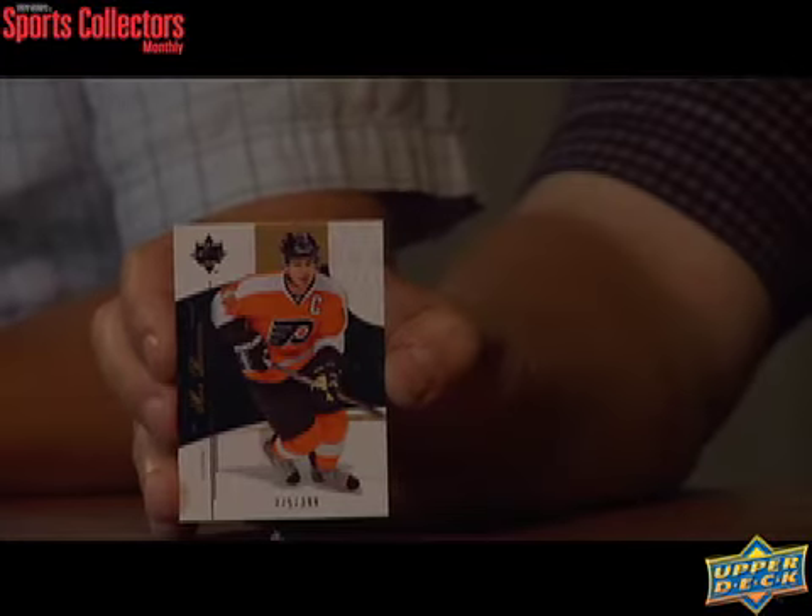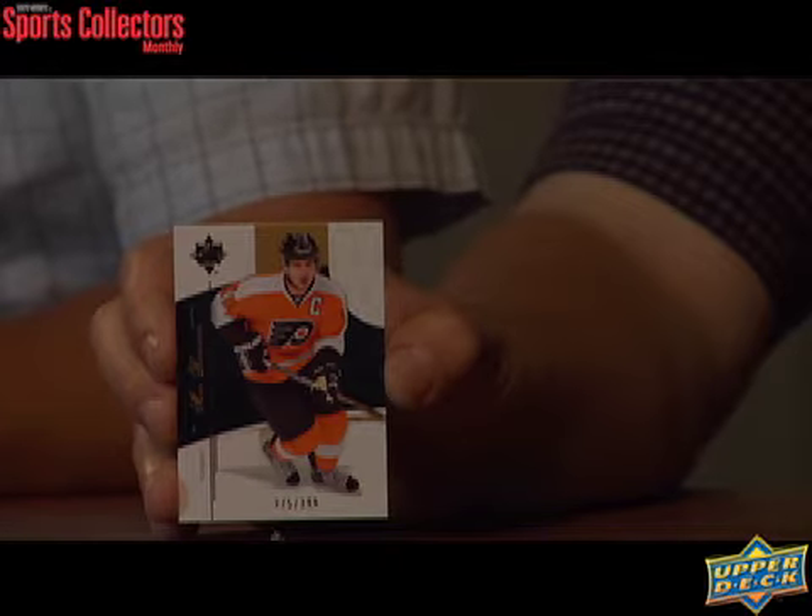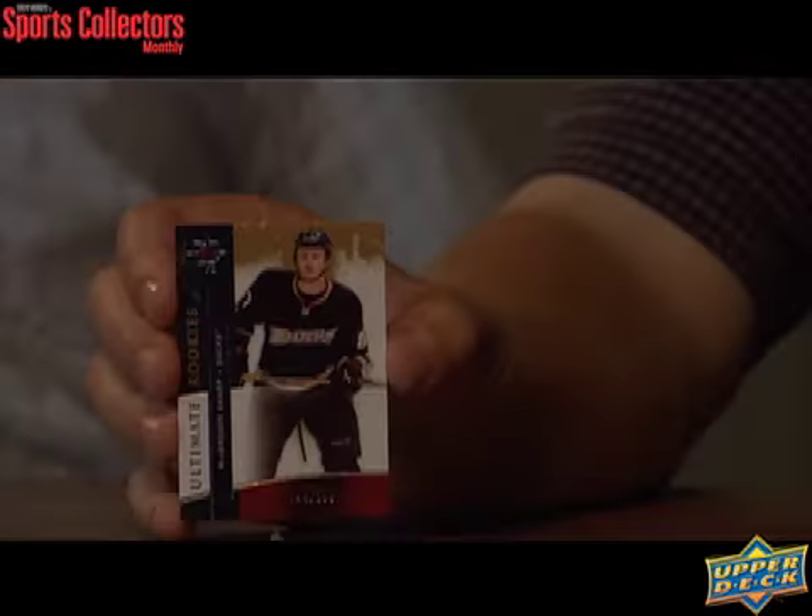One at a time here. First card is Mike Richards — base card. All right, we got the base card out of the way. Rookie McGregor Sharp. This one is numbered to 399.